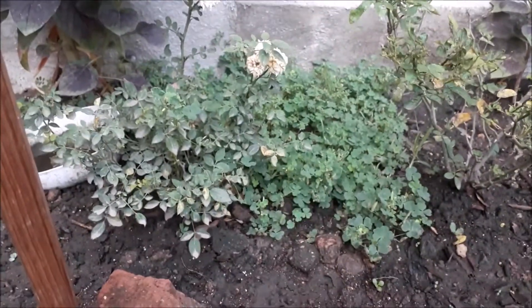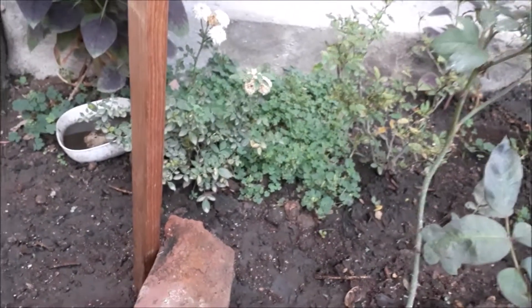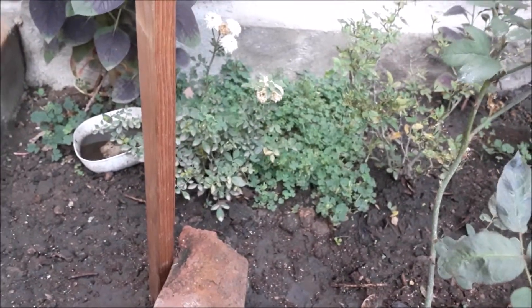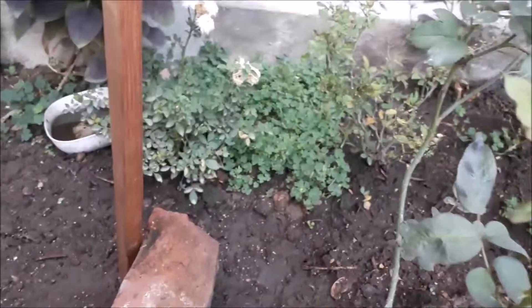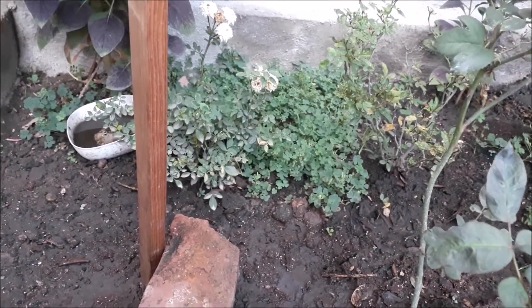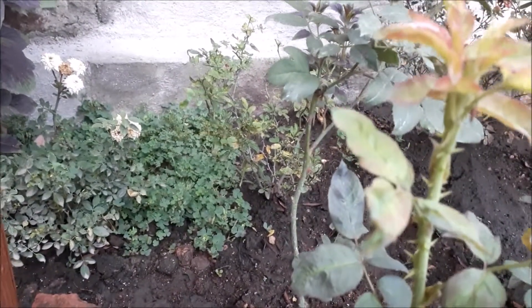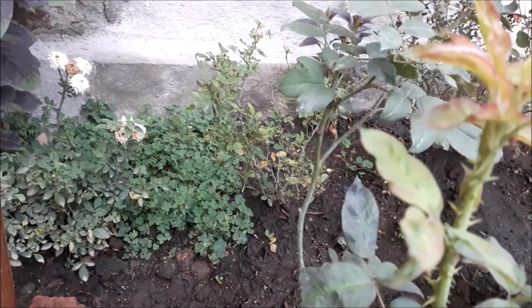Aquí he puesto este medio toldo, algo pequeño, carpa como le quieras llamar, pero es para defenderlas un poco del sol. El sol ha estado dando demasiado fuerte; vemos que hay un poco de clorosis en las hojas de algunas de la otra rosa que está un poco así a la derecha.